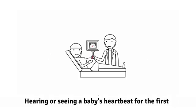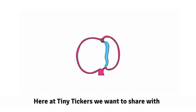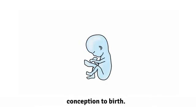How the Fetal Heart Develops. Hearing or seeing a baby's heartbeat for the first time is a very special experience. Here at Tiny Tickers, we want to share with you the amazing story of the development of the heart throughout each stage from conception to birth.